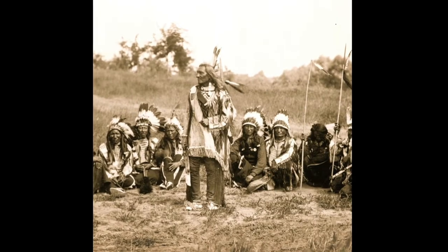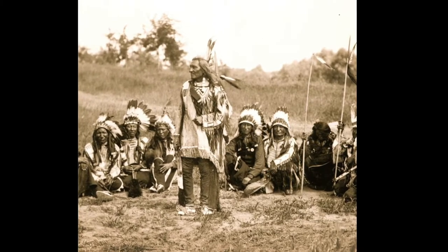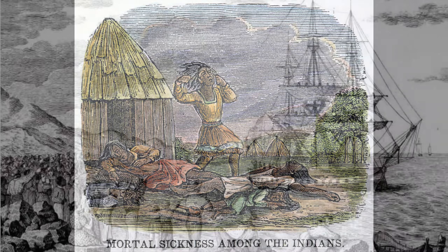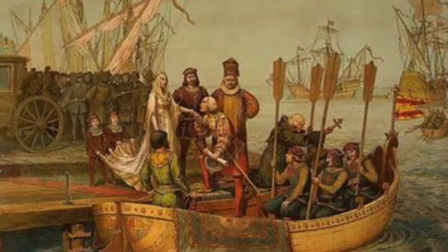One of the most notable and deadly diseases for Native Americans in North America was smallpox. This disease has since been eradicated in the world, but it was fatal to Native Americans who lacked acquired immunity to smallpox. It is unclear when and how smallpox first came into contact with Native Americans. Some sources say that smallpox first came to the Americas when a Spanish ship sailed to Mexico with a smallpox-infected slave 12 years before the Spanish arrived in the Americas.